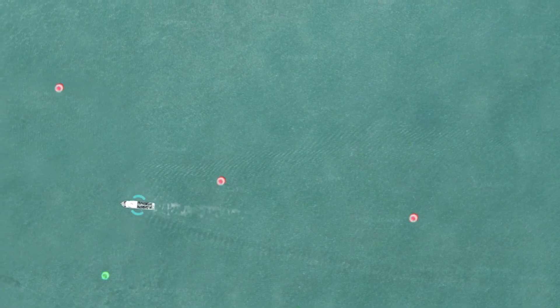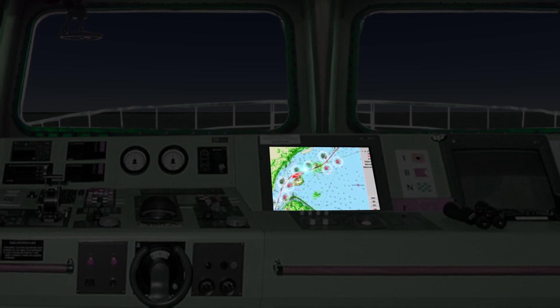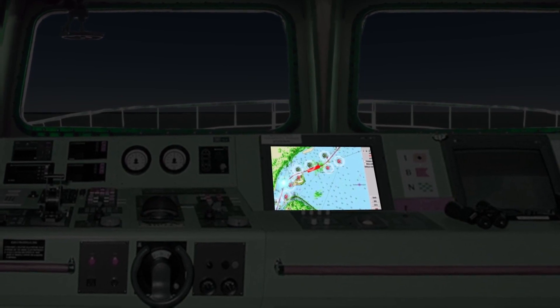The digital navigational charts (DNC) will be constantly updated for water depth, and the virtual aid to navigation will be realigned to mark the navigable paths.